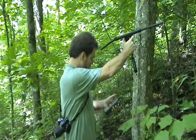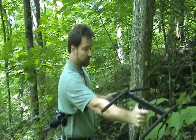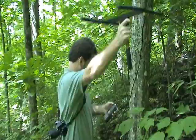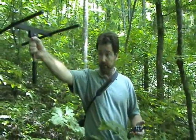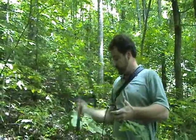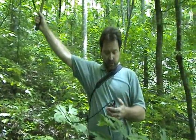He's still uphill from us, but not nearly as far. He could still be above us with the transmitter acting like this, but it's certainly acting like he's really close.